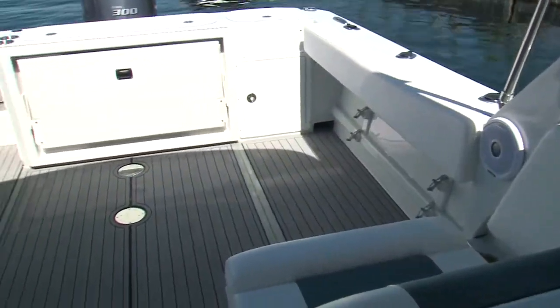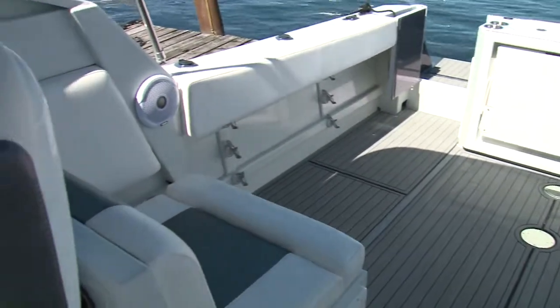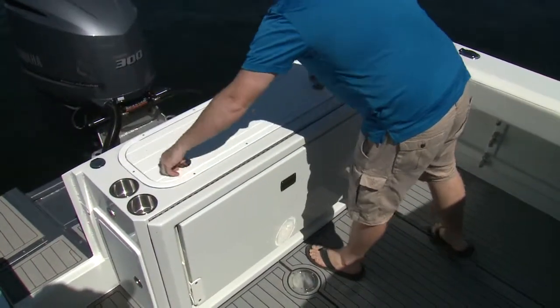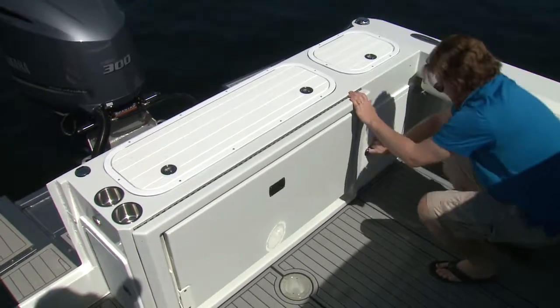The aft cockpit is wide open and great for transporting gear to an island cottage, or for fishing, and there's rod storage on both sides. At the transom, there's a large live well, and a smaller one, great as a bait well, below with storage and a hose.